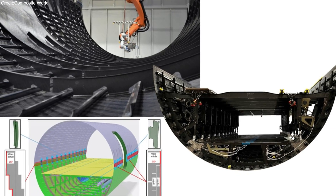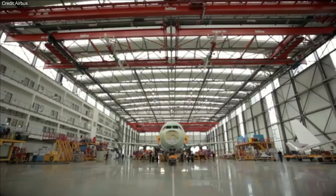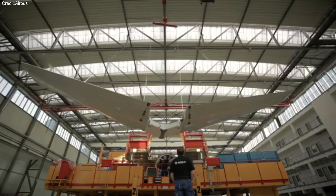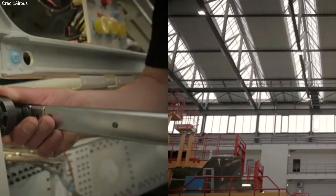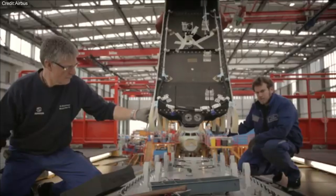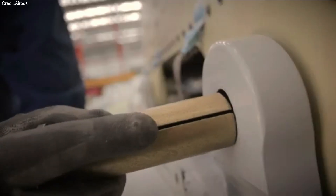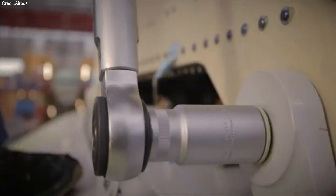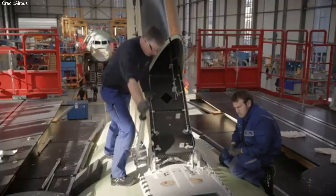Thermoplastics offer a promising solution by eliminating or significantly reducing the need for heavy fasteners that are typically used in conventional metallic fuselage sections. This not only cuts down on weight, but also simplifies production, paving the way for a more efficient manufacturing process.